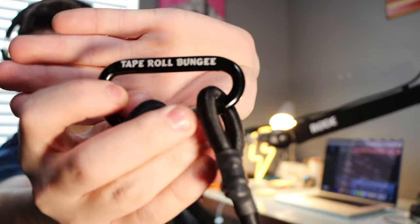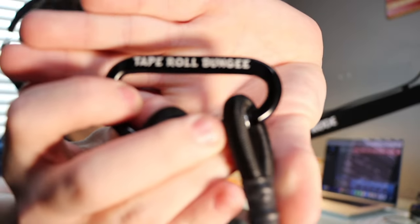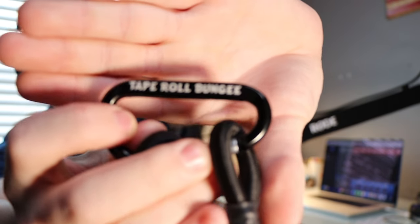Something you'll always see on set is a tape bungee. It's a stretchy bungee cord with a carabiner and two loops — you put your gaff tape on it and clip it to something so you always have your tape on hand. It's literally called a tape roll bungee, and it's every gaffer's best friend.